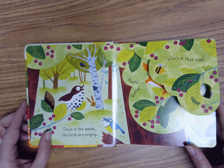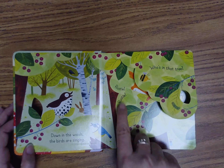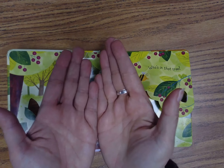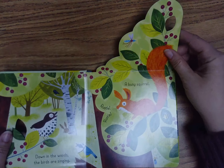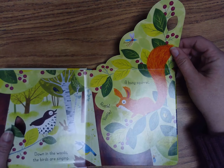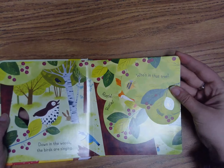Down in the woods, the birds are singing. Who's in that tree? One, two, three, open. It's a busy squirrel. Here's the squirrel — he's in the tree. Let's turn the page.